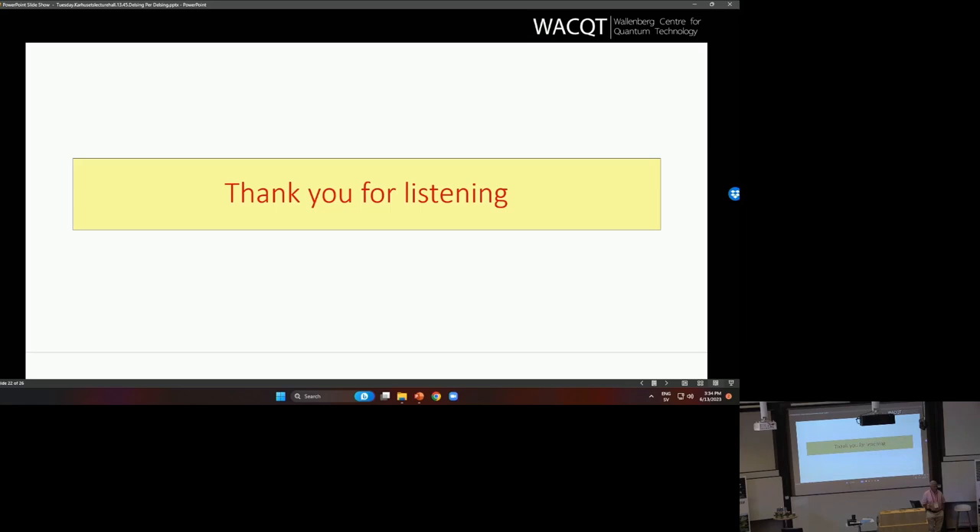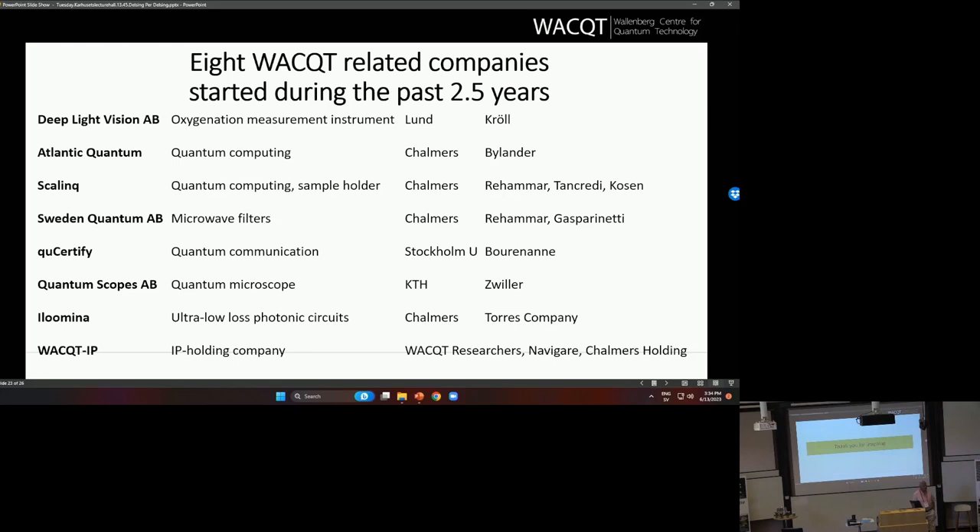A question was raised regarding the testbed: if it is supposed to be used directly by researchers from the companies, do those companies have dedicated research teams that develop quantum algorithms? They are starting to have teams now. To first order, it will be used for things that the industrial PhD students do, but there is typically a team around those in the company. It will also be used by researchers in WACT and other researchers in Sweden who have an idea — it will work a little like a big computer facility where you can apply for time to use the computer.